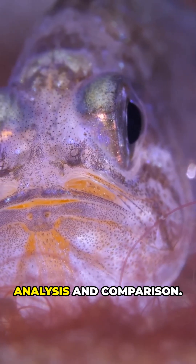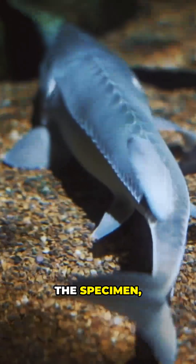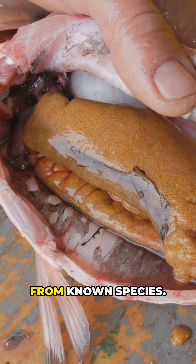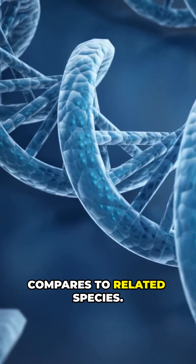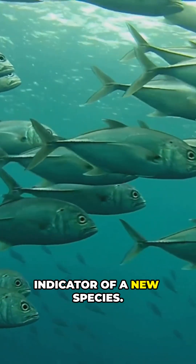Step 2: Analysis and comparison. This involves examining the physical characteristics of the specimen, such as its anatomy, scales, bones, or even genitalia, to find differences from known species. Scientists sequence the organism's DNA to see how it compares to related species. A significant genetic difference is a strong indicator of a new species.